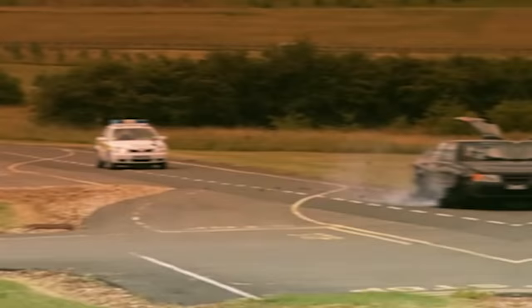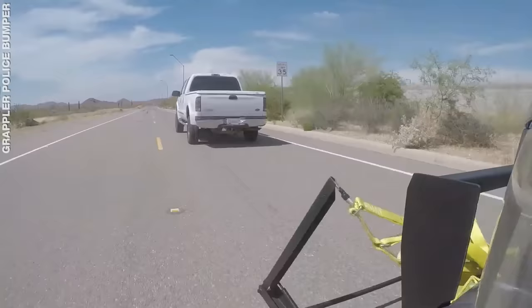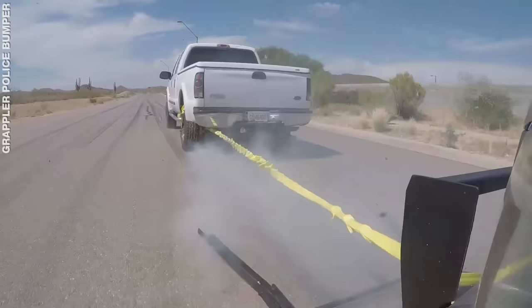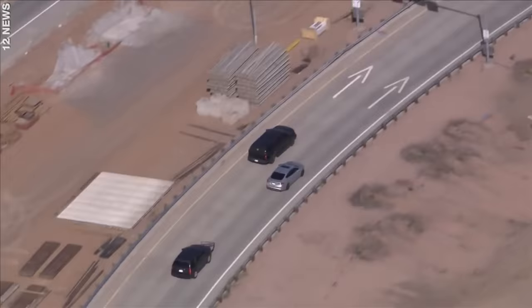The Grappler. Imagine the X-Net combined with the cowboy's lasso — that's what the Grappler is. One press of a button and the net opens in front of the chasing police car. You then drive as close to the fleeing vehicle's back wheel as possible, and then the net deploys, trapping the wheel. Once the car is snagged, a bungee cord stretches, bringing the car to a controlled stop.